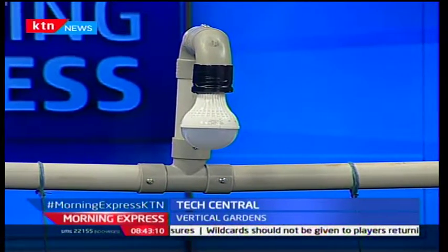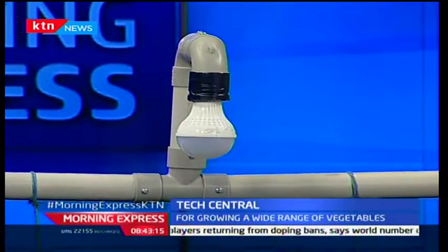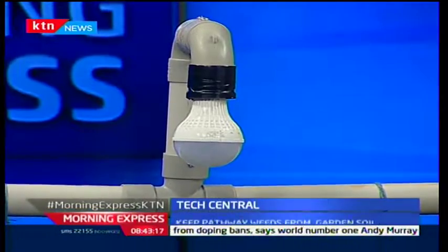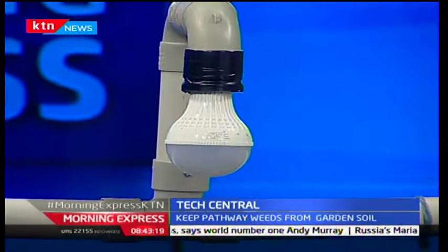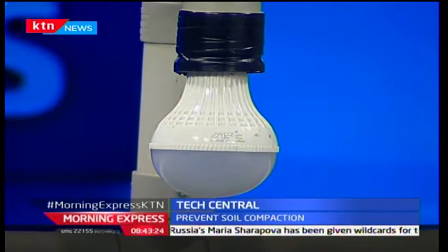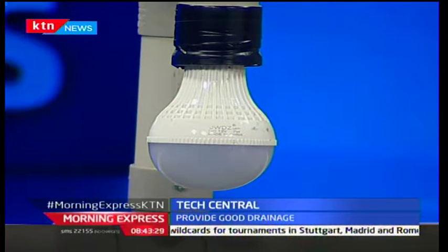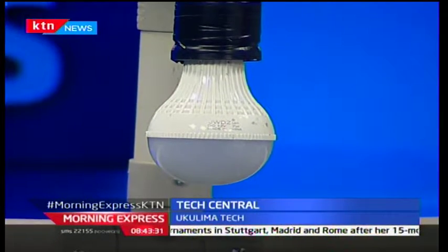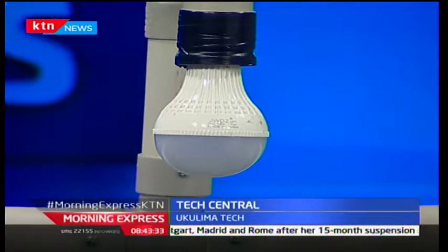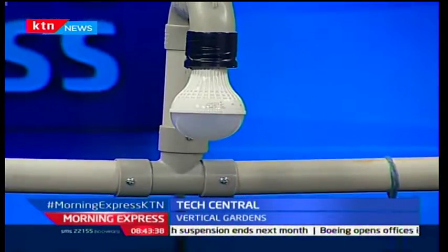Is it a special kind of light? It's a special kind of bulb — we import it from China. You'll provide that as part of the whole setup — it depends on the kind of setup you want, and we agree beforehand before installation. If you have more plants you'll need more grow lights. We have different kinds of grow lights — this bulb and another one that runs along the system.